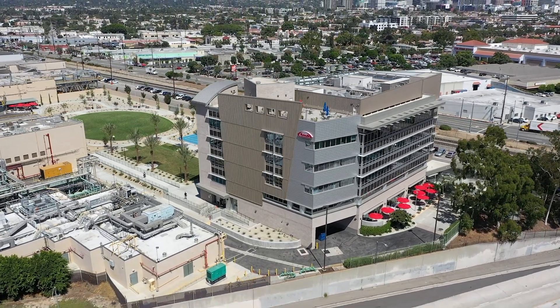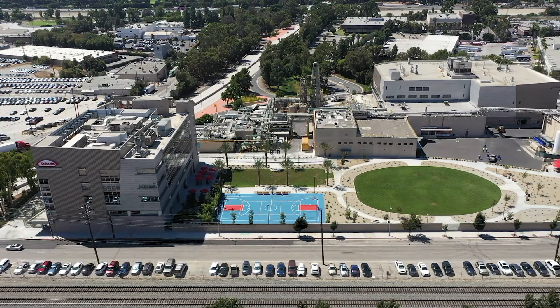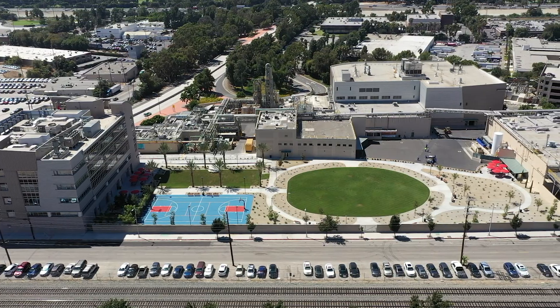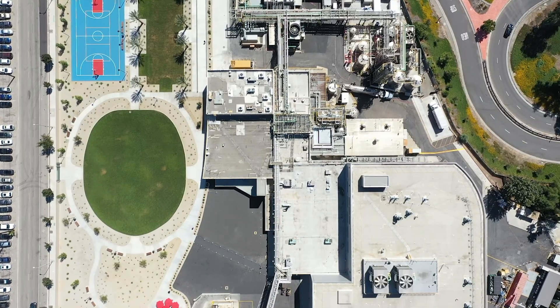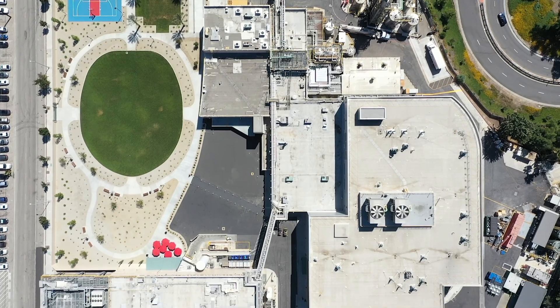Welcome to the Takeda Los Angeles Manufacturing Facility. Over the past 65 years, our site has processed millions of liters of human plasma to produce intermediates and bulk drug substances that are manufactured into many life-saving products and medicines.